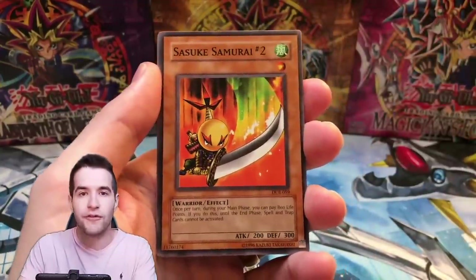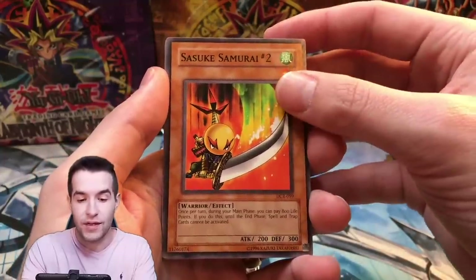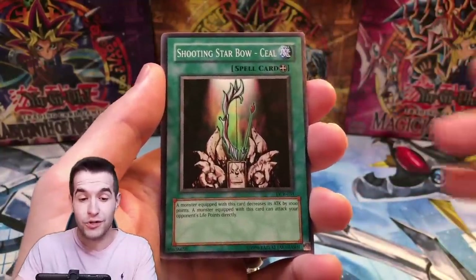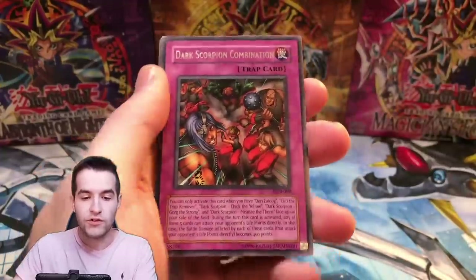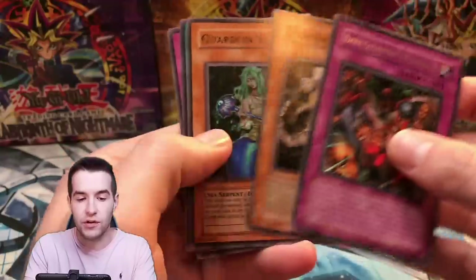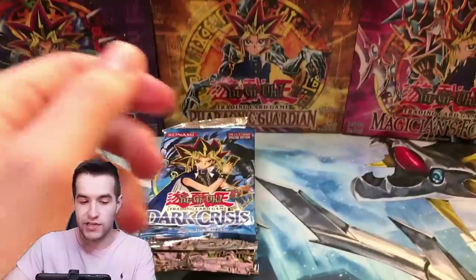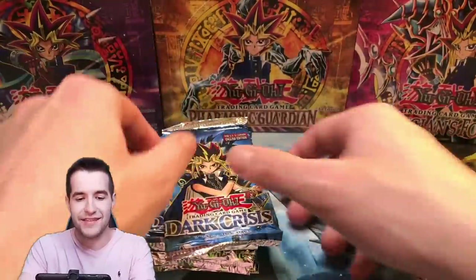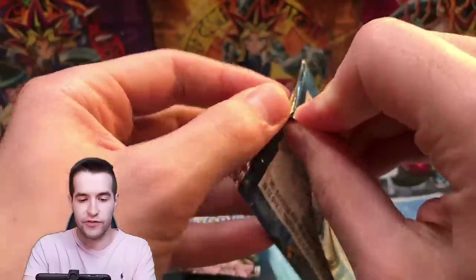If you guys haven't seen my first edition Dark Crisis Booster Box opening, go check it out — it was really awesome, a 36-packer so it was a long one too. We get Acrobat Monkey, Sasuke Samurai Number Two, Frozen Soul, Dark Scorpion Combination, and Chaos Checkmate — chess got really popular on YouTube recently. There's your chess reference.